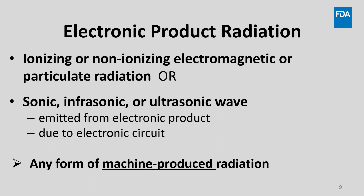But what do we mean by electronic product radiation? This is defined in the act as any ionizing or non-ionizing electromagnetic or particulate radiation, or any sonic, infrasonic, or ultrasonic wave which is emitted from an electronic product as the result of the operation of an electronic circuit in such product, which in plain language means any form of machine-produced radiation.